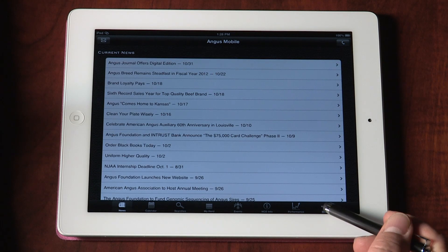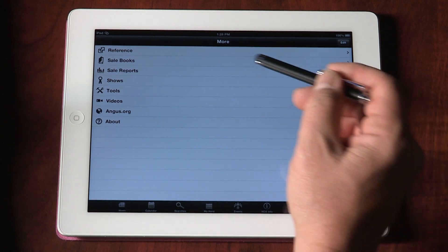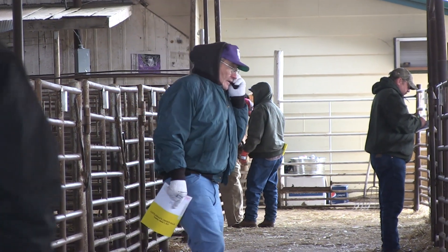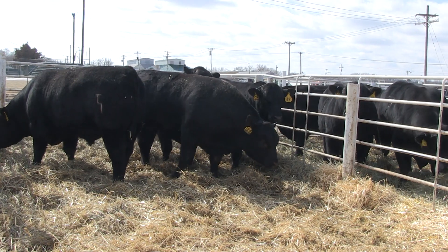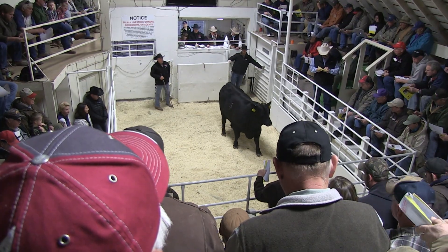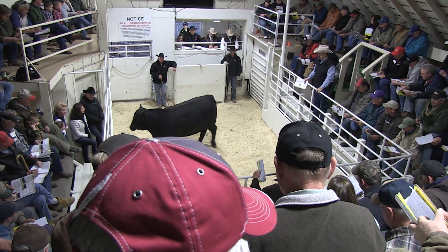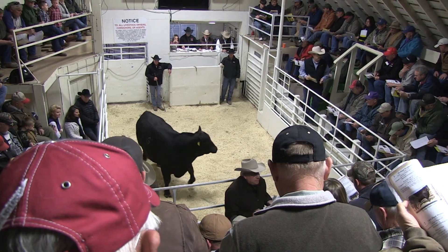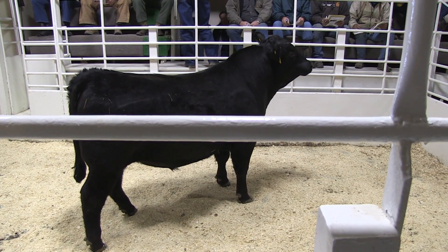Customers can access the sale books features on our mobile app to see upcoming sales. They can find the sale they're interested in, and when they click on that sale it will show individual lots of animals that are for sale. From there they can drill into a lot, look at a specific animal, or use a nice feature to enter criteria and search for specific EPD ranges, and it will show those results so they know which lots they're most interested in.